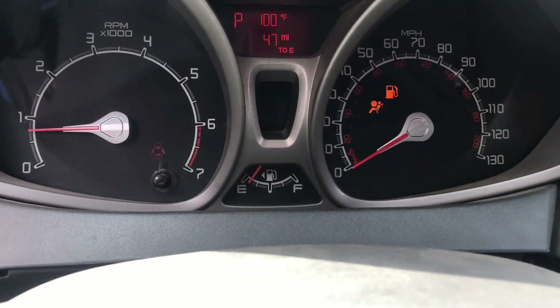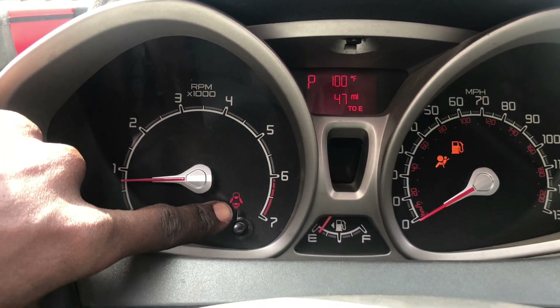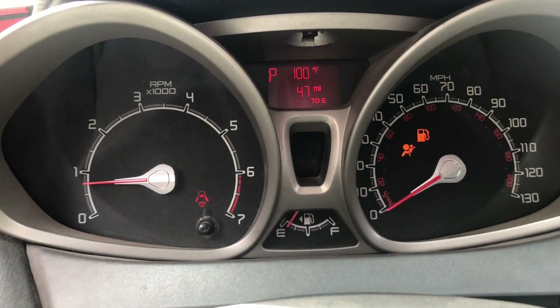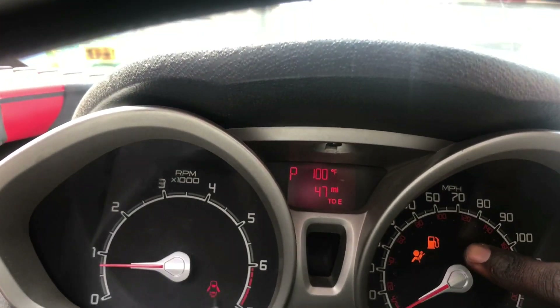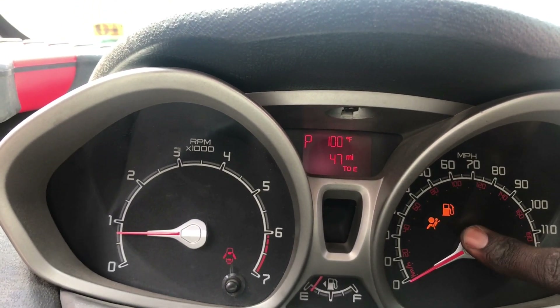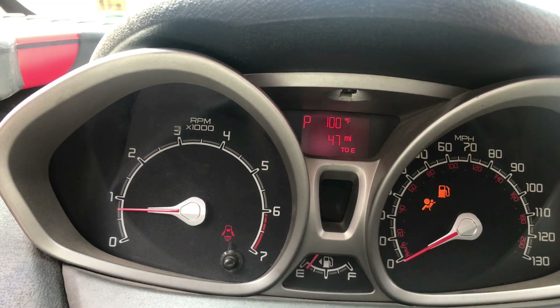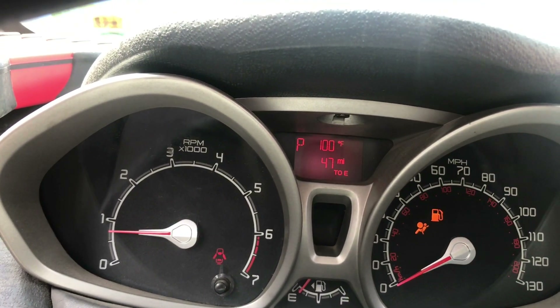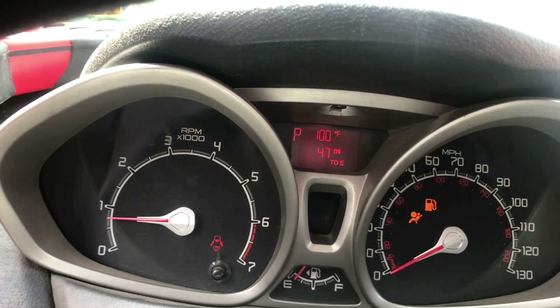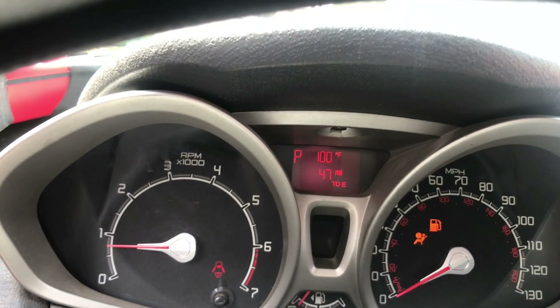You can see we have our door light on because the door is open, and the fuel light is on because we're low on fuel. Our airbag light is also on, but that's going to be for another video — so make sure you subscribe to this channel, comment, like, and share.